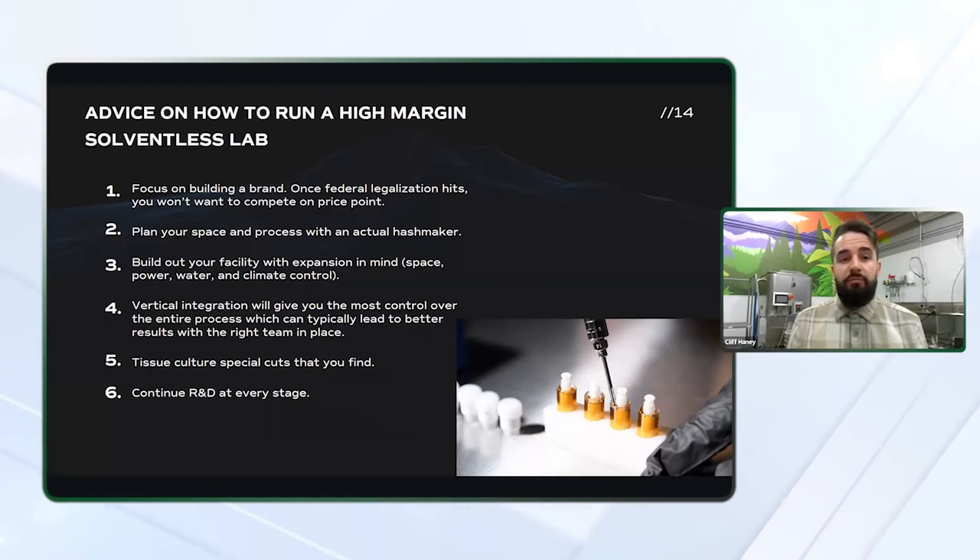You want to build out your facility with expansion in mind. Vertical integration will give you the most control over the entire process, which can typically lead to better results with the right team in place. When you're able to select the genetics, select the growing medium, harvest it the way you want, package it the way you want, and not have to worry about transportation and freezer trucks, you've got so much more control. There are exceptions, of course — in mature markets like California, Colorado, Oregon, and Washington, there are so many growers at such a massive scale that you can get flour for pennies on the dollar and really have a profitable toll processing business.